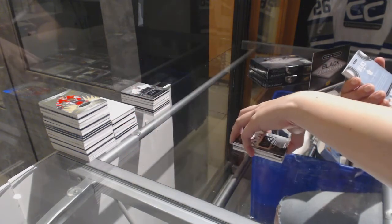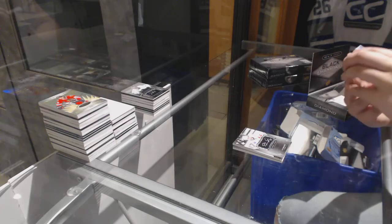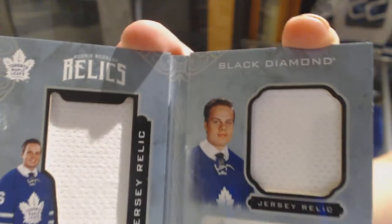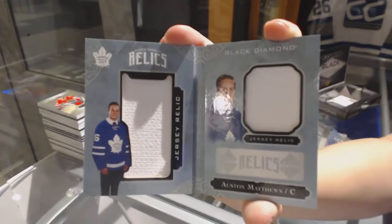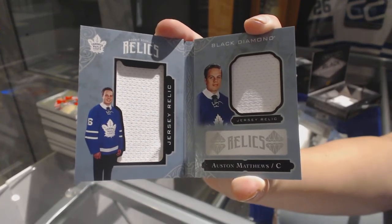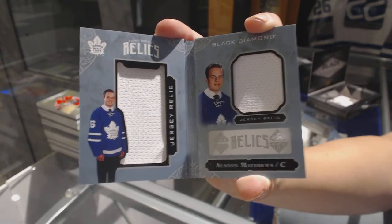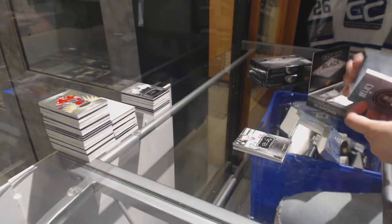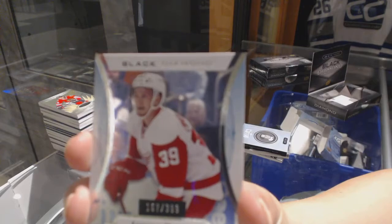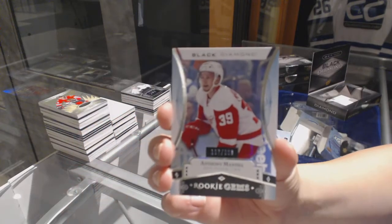We've got a rookie booklet relics dual jersey numbered to 299 for the Toronto Maple Leafs, Auston Matthews. Auston Matthews booklet dual jersey. And a rookie gems numbered to 399 for the Detroit Red Wings, Anthony Mantha.